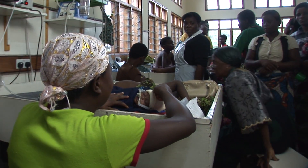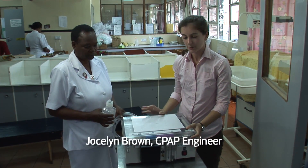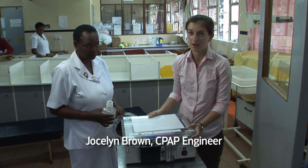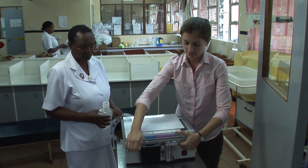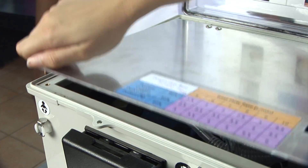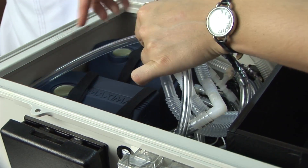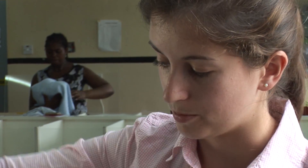This is a CPAP machine that we have developed at Rice University. It costs approximately $160, compared to the $6,000 CPAP machines used in the developed world. The feature that has allowed this machine to be so inexpensive is that the airflow is provided by two aquarium pumps, which are very low cost, designed to run for years at a time, and easy to repair.